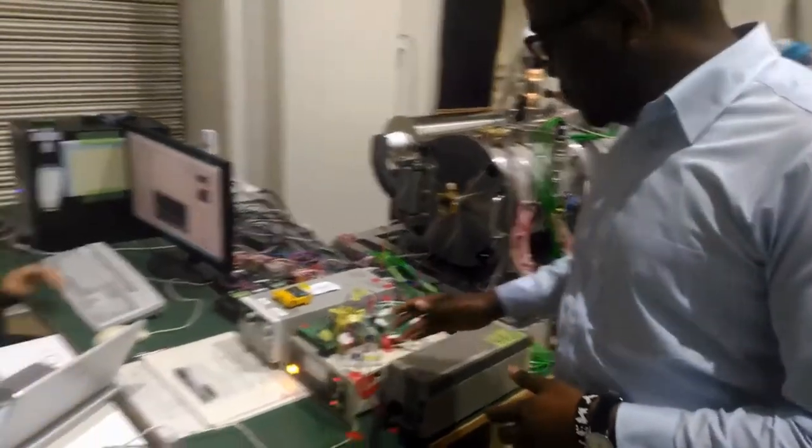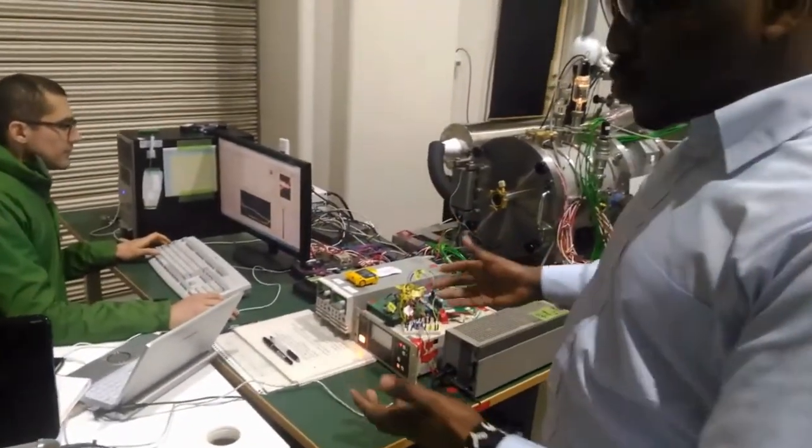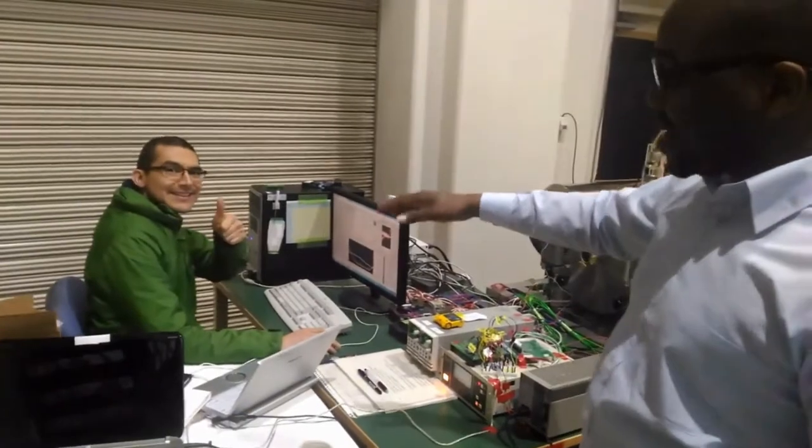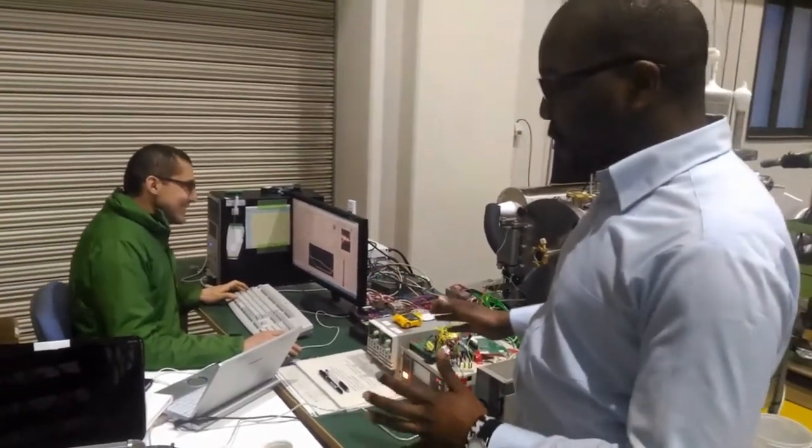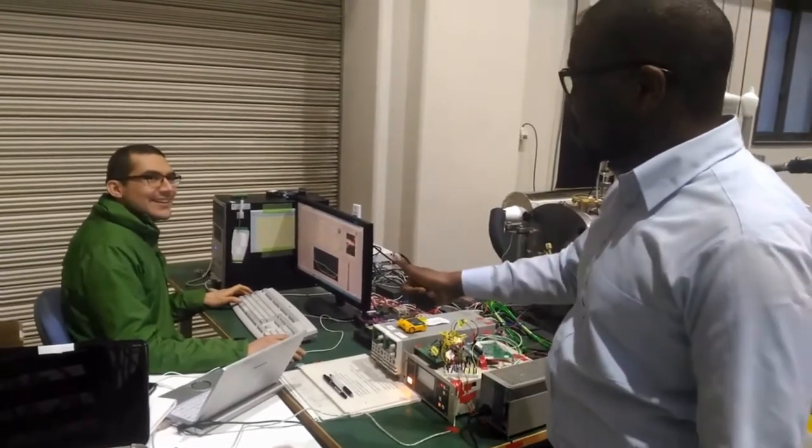Right now we have Yesu, who is from Colombia, working on this particular test. He has been here for quite some time and is doing some good work.